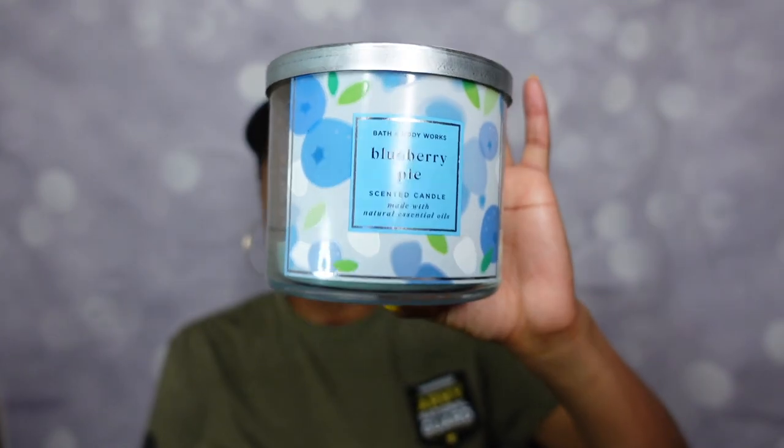Burn experience: this was a very even burn, I didn't have to babysit it — I could light it and walk away. This was my filming studio candle for a while, very pleasant while I was editing. Throw on a scale of one to ten: I'm happy to report that Blueberry Pie retained its true character. This was a 10 — powerhouse certified. It smelled like straight up blueberries and crust, and I was here for it. Would I repurchase? Absolutely yes.